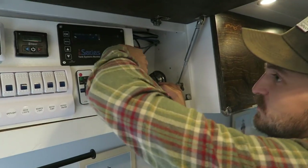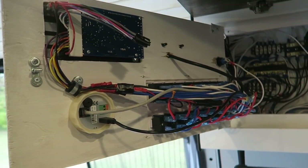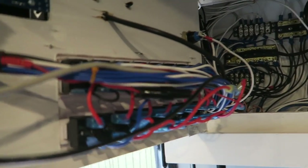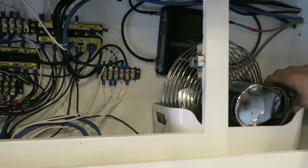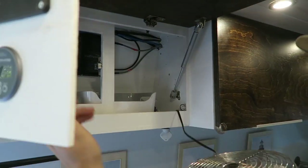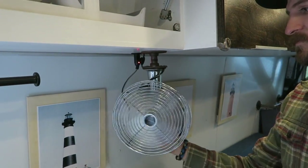This all opens up so if I need to work on anything back here I can get in there and try to troubleshoot things. Look how amazing that is - it's super organized. I have a wiring diagram so I know what every wire is. This pulls out and this is my router right there.